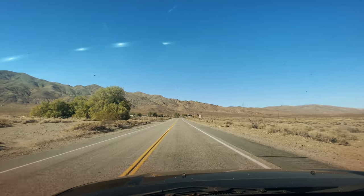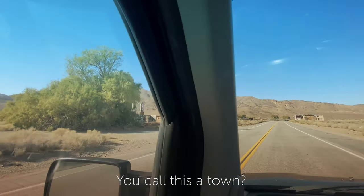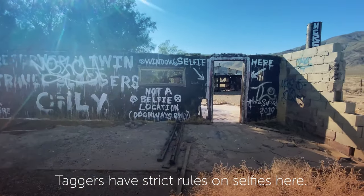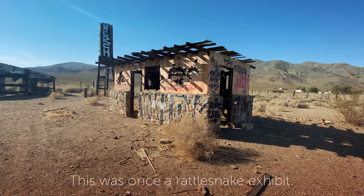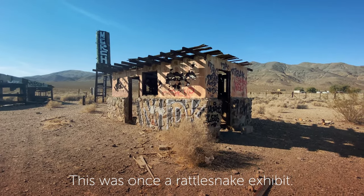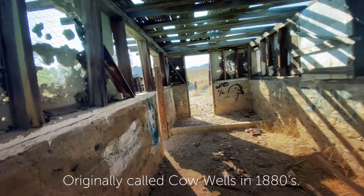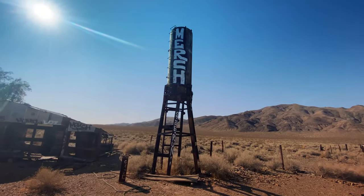Here we are in the town of Garlock. This is a cool little building. I think Garlock was an old mining place. Pretty new graffiti, I think.